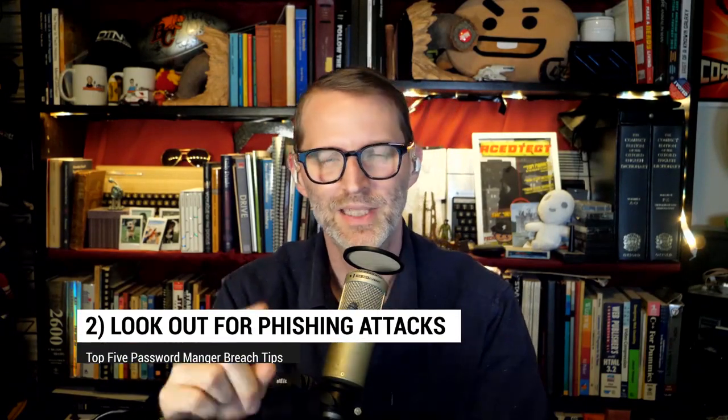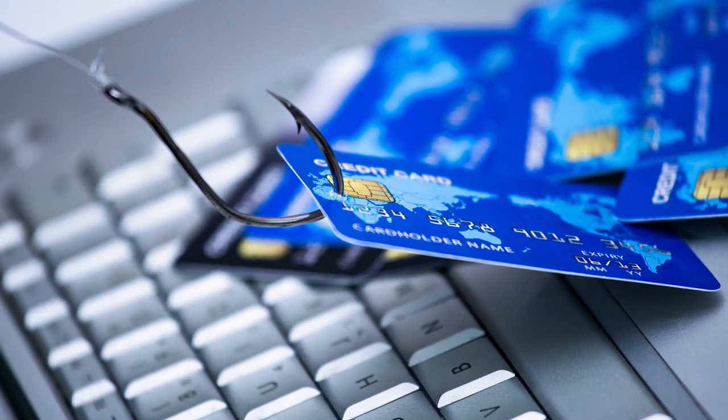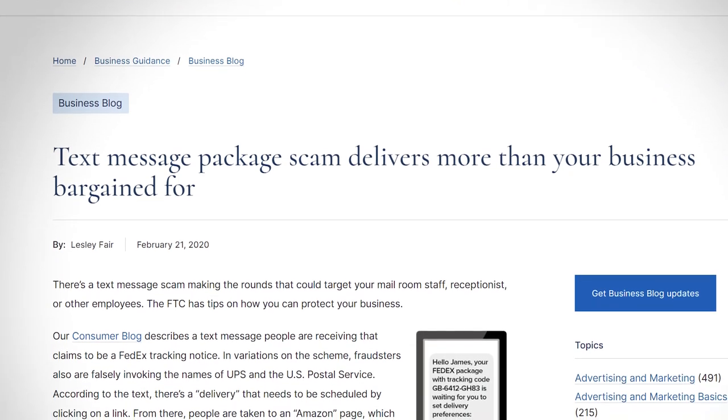Sliding in at number two: be on the lookout for phishing attempts — that's with a PH, not an F. Criminals may use the data they got from this breach to launch phishing attempts, where they try to trick you with information they do have into giving them information they don't have. Be cautious of any emails or messages asking for your password manager credentials or implying they know something about you to get more. You might even consider switching affected accounts and your password manager to a new and unique email address — it's not going to work for everybody, but something to consider.